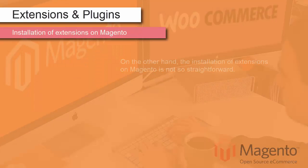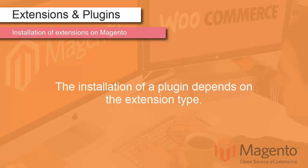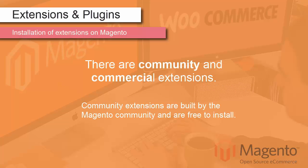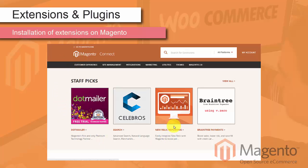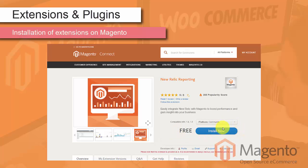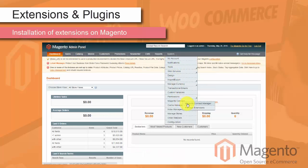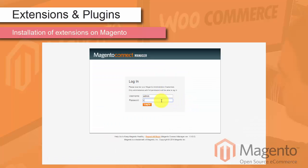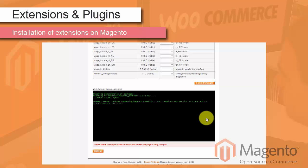The installation of extensions on Magento is not so straightforward. Quite often you may need a developer to handle it correctly. Community extensions are built by the Magento community and are free to install. To perform the installation, find the needed extension on Magento Connect, click Install Now, check the License Agreement box, and click Get Extension Key. Copy the extension key and go to your Magento admin panel. Navigate to System, Magento Connect, Magento Connect Manager. Enter your Magento credentials, then enter the extension key into the appropriate field. Click Install, and when the extension is found, click Proceed. The installation process will begin and show a message when finished.